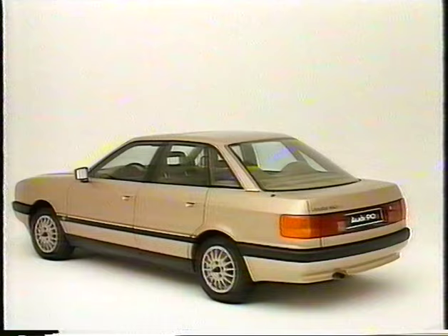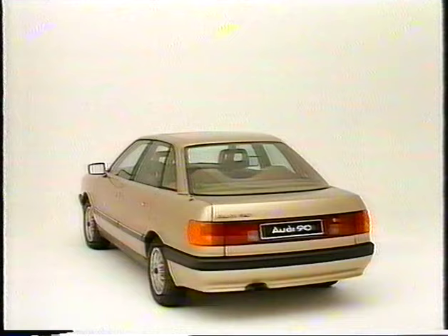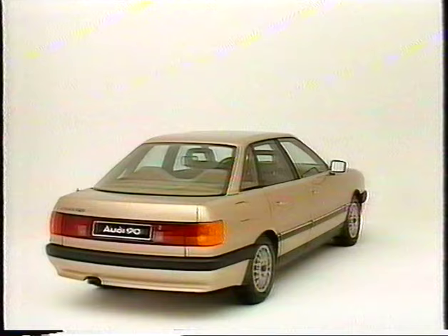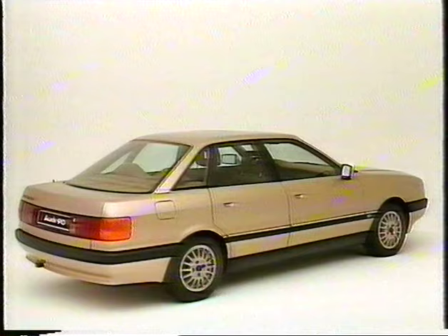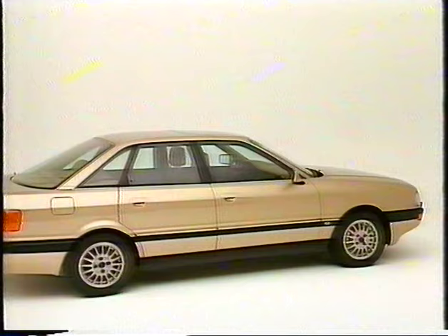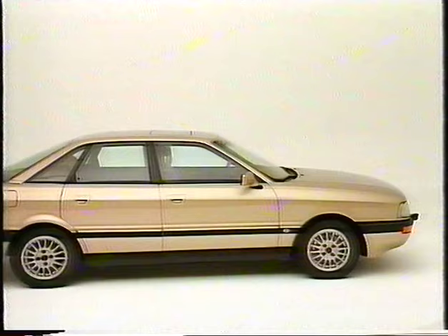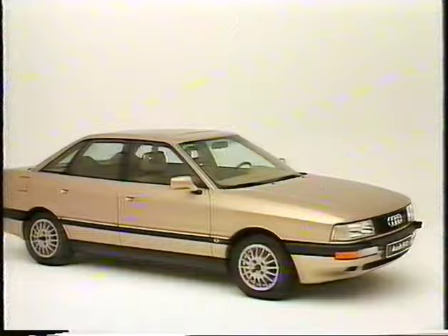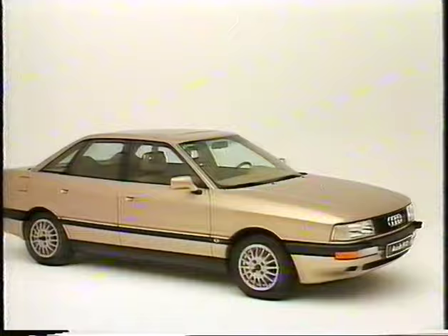With its exceptional performance and impeccable level of equipment, with its standard fully galvanized long-life body, its convincing engine concept and unmistakable aerodynamically optimized lines, the new Audi 90 is one step ahead of its time. The equipment options such as the Audi Procon 10 safety system, the ABS anti-lock braking system and the proven Quattro four-wheel drive together form a package which sets new standards of sophistication and points to a new direction. Thank you for showing interest in the new Audi 90. We now invite you to give her a thorough inspection before taking her on an exhaustive trial run. Audi — the art of engineering.